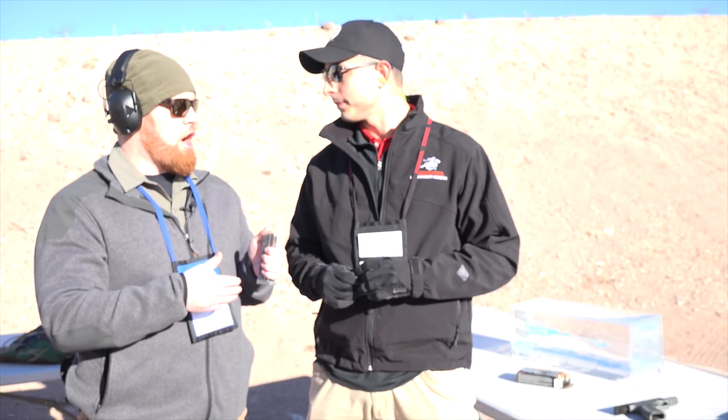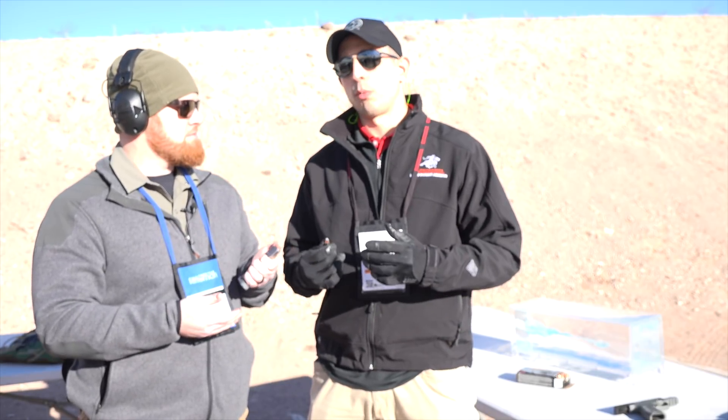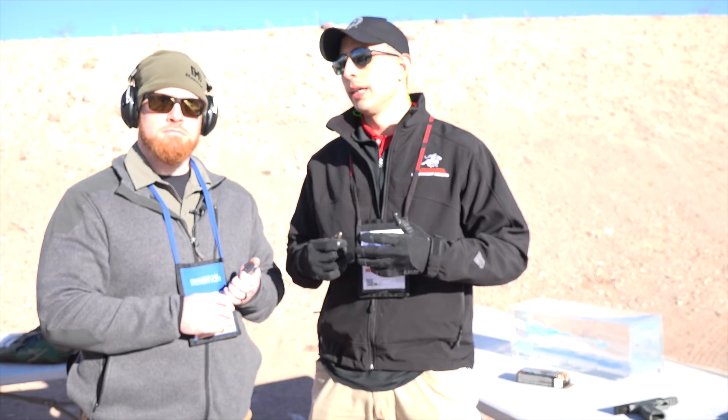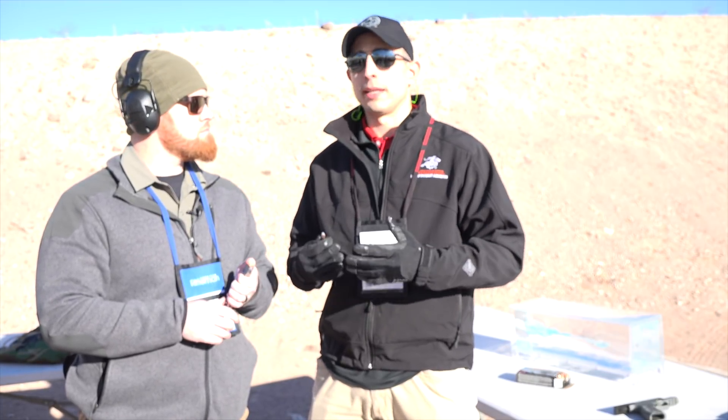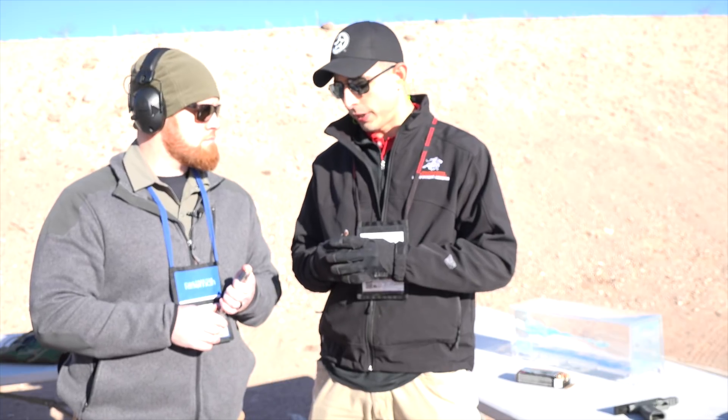We're looking at a pretty exciting new cartridge. Winchester has come out with a new cartridge — it's one of the first new cartridges specifically designed for law enforcement in the past decade by Winchester. It's called Ranger One, and it's in the Ranger law enforcement sub-brand. It's really unique.